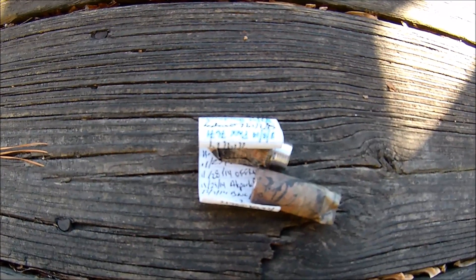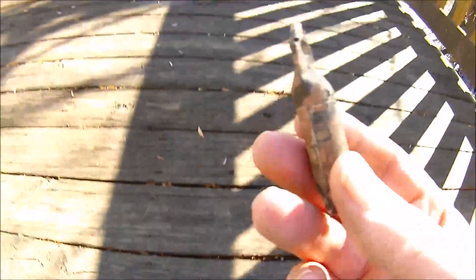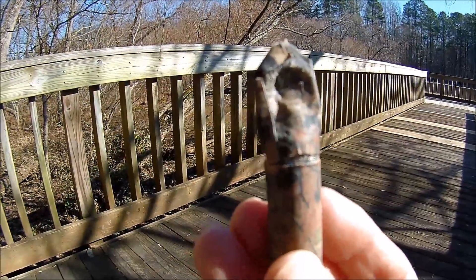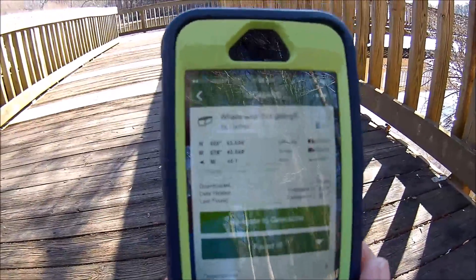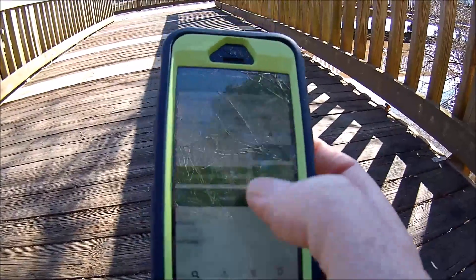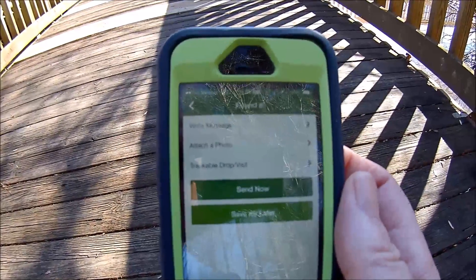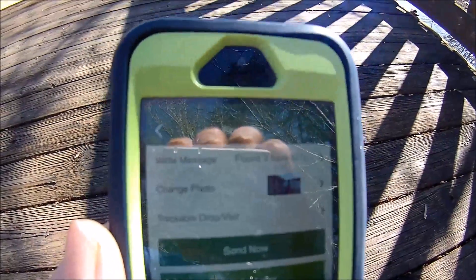I'm going to put this back exactly where I found it. There is the micro cache, camouflaged, put back together exactly the way it was. Now I'm going to mark that I found this — the geocache called Where Was This Going? Found it. And I'm going to write a message to tell them the scroll is full, and also post a picture. So I posted a picture and wrote a message.